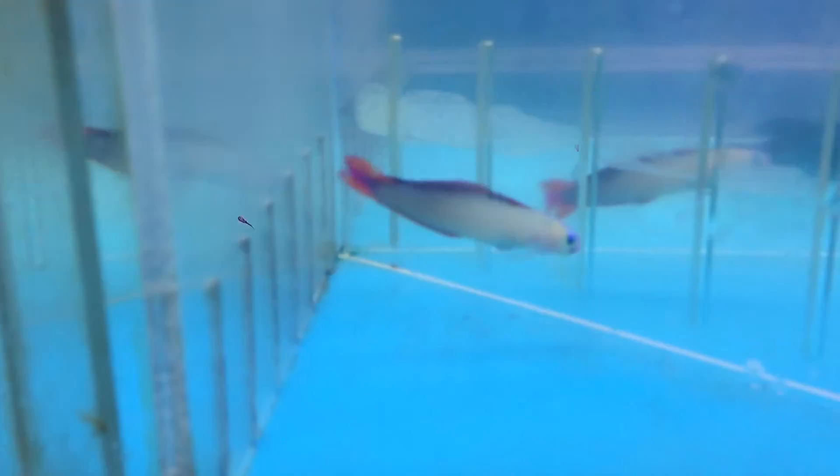The purple firefish, and firefish in general, can grow up to about three inches long. They can be purple, red, yellow, orange — a big variety.